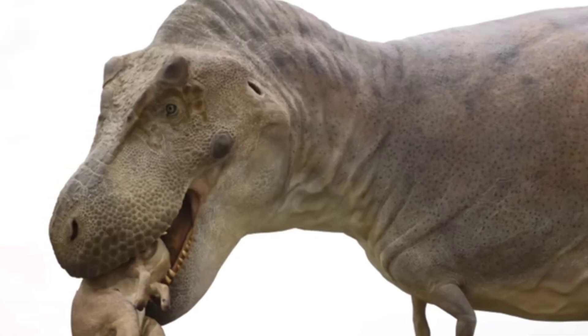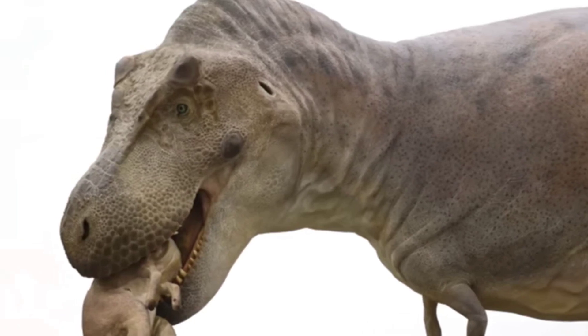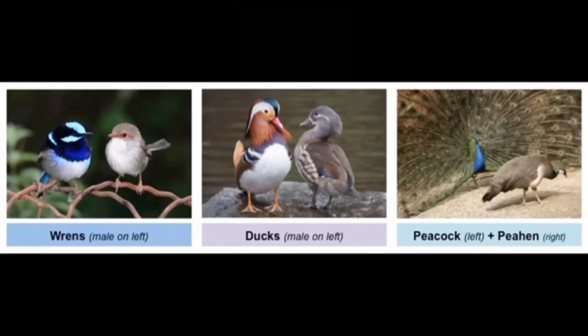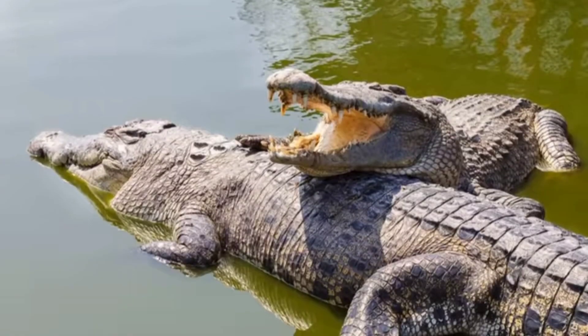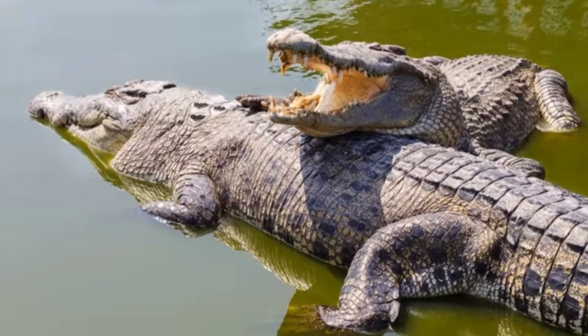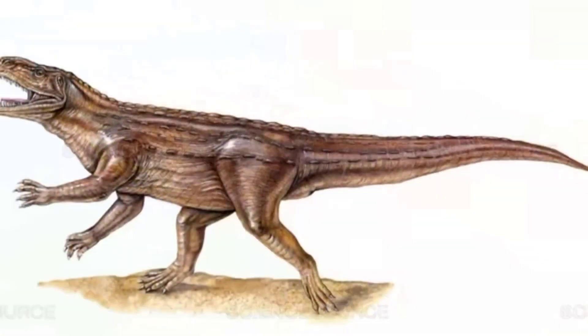Now check out the scutes — those bumpy structures around her brows, snout, and even the corners of her mouth. These might have helped her protect her face during fights, or could have been used for showing off to attract a mate. Either way, they're features modern reptiles like crocodiles still have, a trait they share with their ancient relatives, the archosaurs.